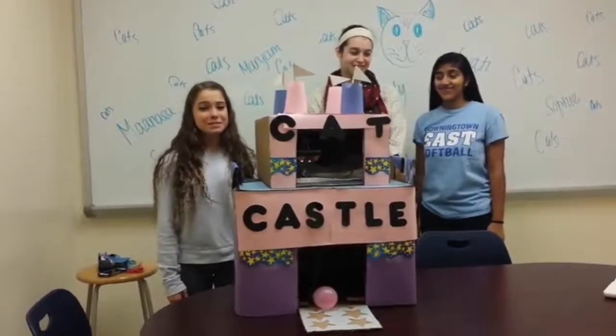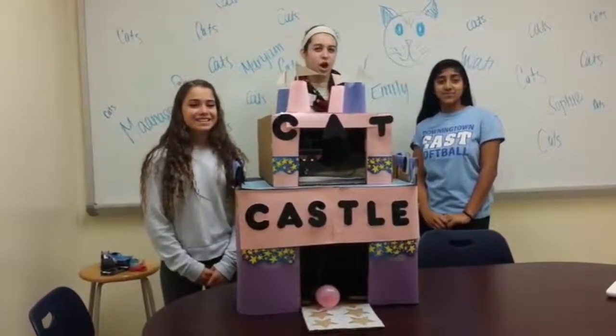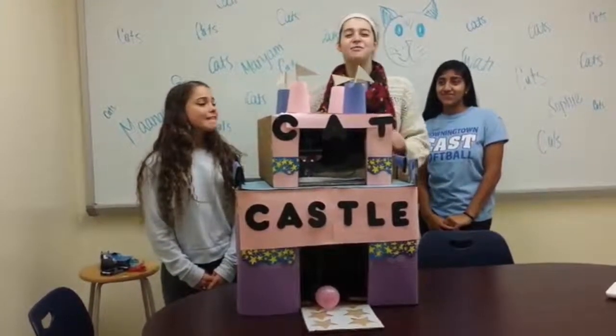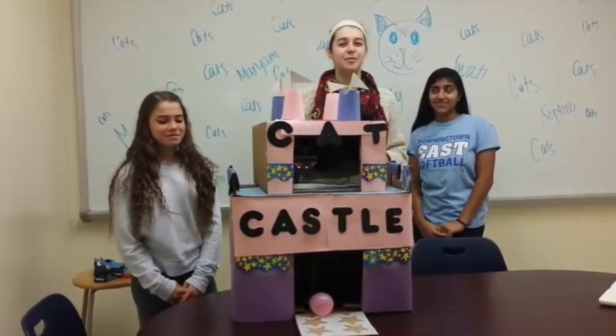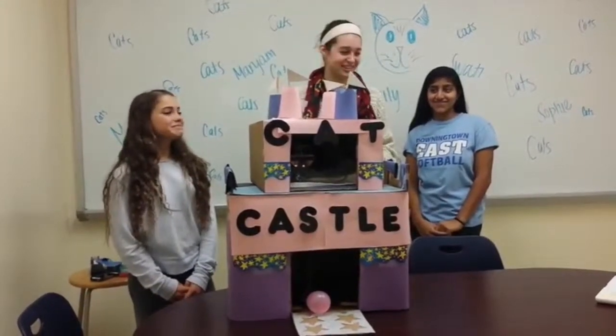Introducing the cat castle. Do you have to spend time away from your cat often? Has your cat been diagnosed with anxiety? Are you looking for a way to make your cat feel like a king or queen, relaxed and comfortable even while you're away? Looks like you need the cat castle.